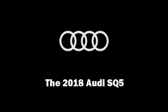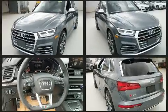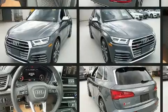Outstanding design defines the 2018 Audi SQ5. Under the hood, you'll find a 6-cylinder engine with more than 300 horsepower, and load-leveling rear suspension maintains a comfortable ride.